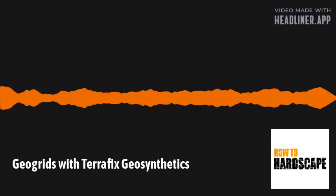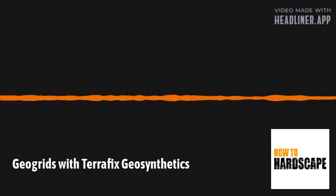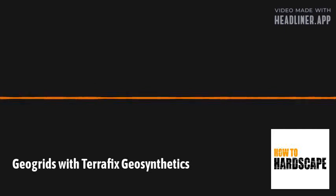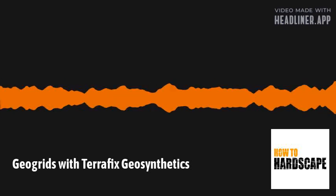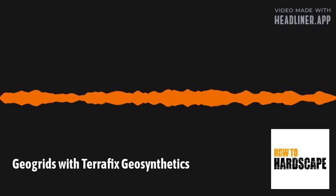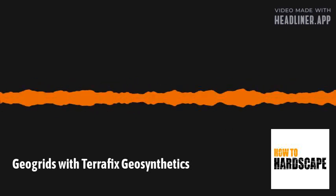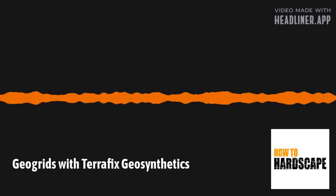Today we're joined by Brad Bergeson, the product manager at Terrafix Geosynthetics. He joins us today to talk everything GeoGrid — uniaxial, biaxial, installation, and everything you need to know. Brad, thank you so much for taking the time out of your day to join us here.